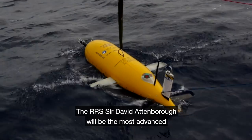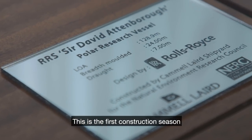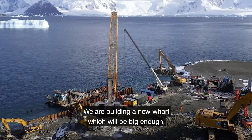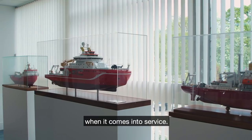The RRS Sir David Attenborough will be the most advanced polar research vessel there is. This is the first construction season we've had at Rothera. We are building a new wharf which will be big enough and deep enough to take the new Sir David Attenborough when it comes into service.